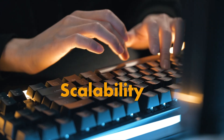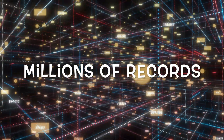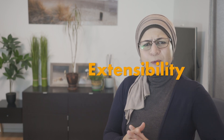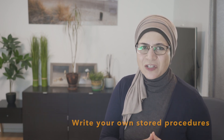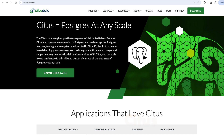Scalability: whether you are running a small hobby project or managing millions of records for a large enterprise, PostgreSQL scales like a charm. It supports replication, clustering, and partitioning, meaning you can distribute your data across multiple servers as your app grows. And if PostgreSQL doesn't have exactly what you need out of the box — no worries. You can extend it by writing your own stored procedures or adding extensions like PostGIS for geospatial data or Citus for scaling across many servers.